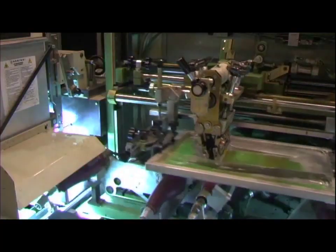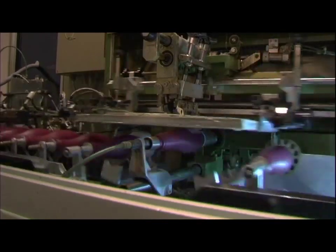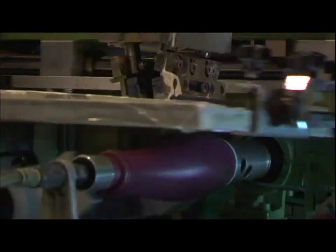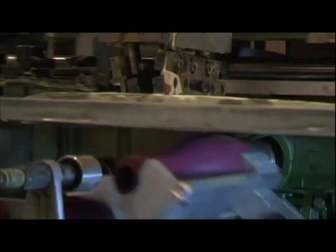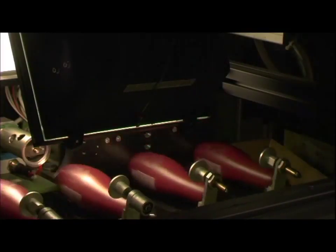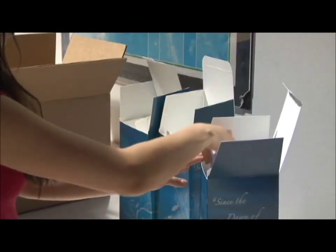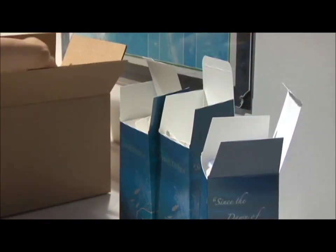Frequency, containing the best that land and sea have to offer, is being mass-produced and sent out all across the world. Already, up to 10,000 bottles are manufactured daily as ForeverGreen continues to meet an ever-increasing demand. The sea farm currently uses only one of its 8-million-liter tanks, with the possibility of building many more. People can be assured that Frequency with marine phytoplankton will be around for future generations.